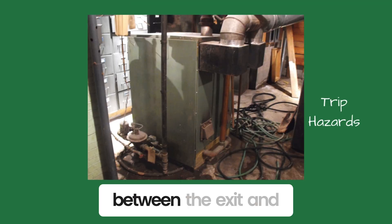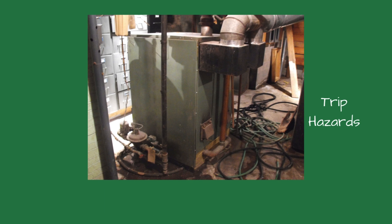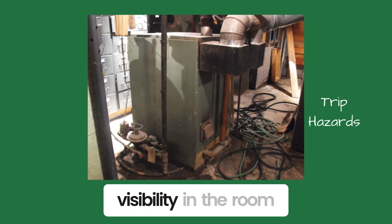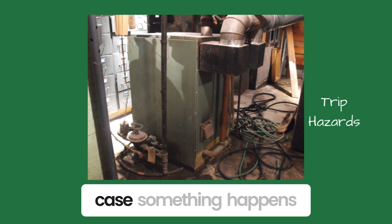Is the path clear between the exit and the boiler? If something happens and the boiler room fills with steam, you want to get out of there fast. Steam displaces oxygen, so your breathing becomes labored. It also reduces the visibility in the room to zero. I try to memorize the escape route in case something happens.